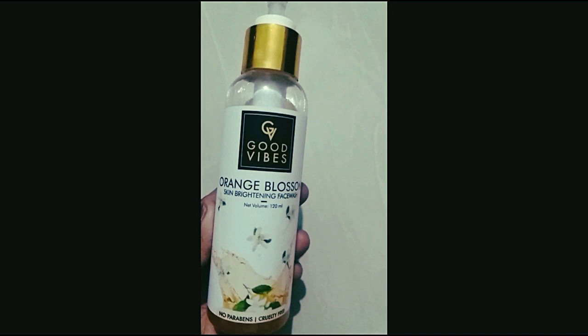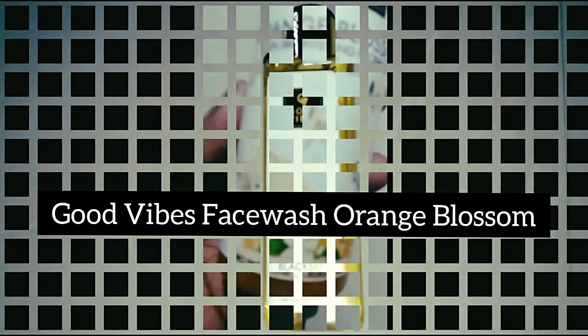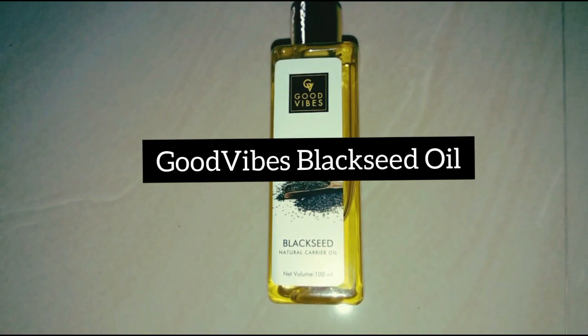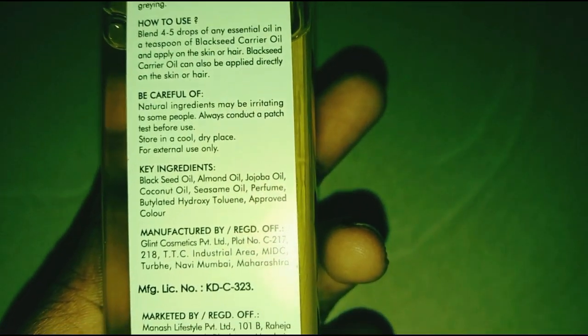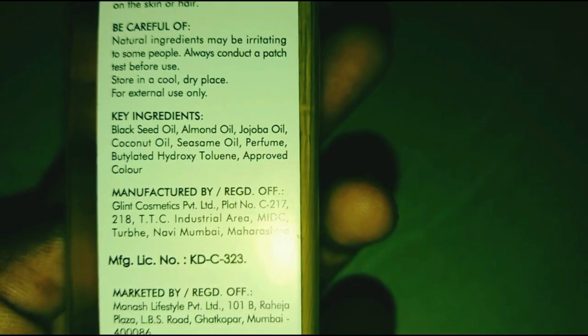You can use an orange blossom face wash from Good Vibes. This is 88 rupees and 120 ml. The original price is 175 rupees. Good Vibes also has Black Seed Oil. The offer price is Rs. 1.3 and the original price is Rs. 2.25.